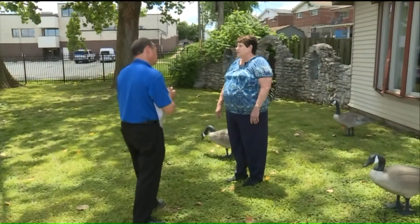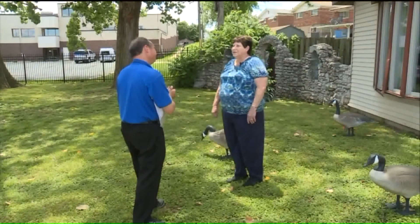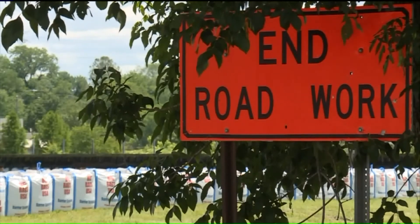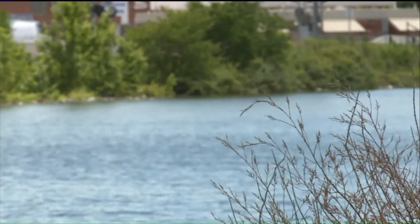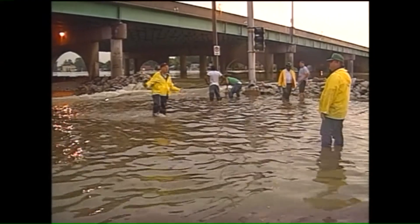Mary Locks has lived just down from Diane for much of her life. She was also here in '93. Mary is already stacking items high in her basement in case water comes. "This is very unnerving because I'm seeing it rise daily. And we're thankful that they came out and sandbagged."